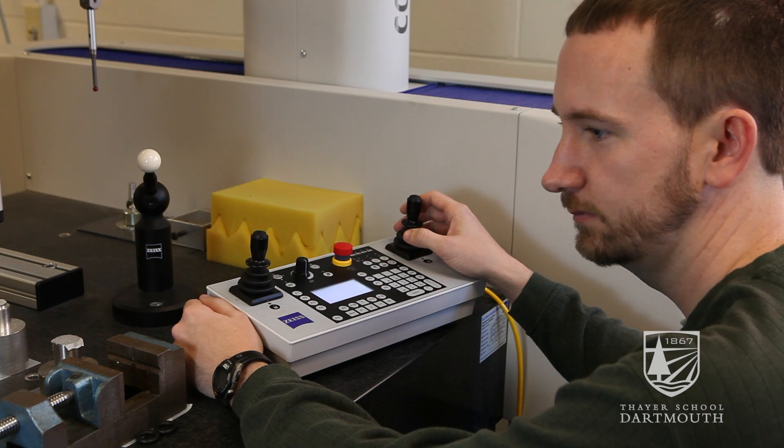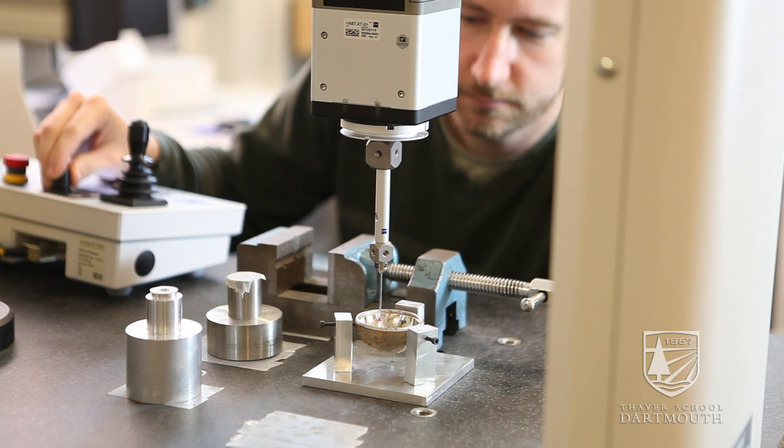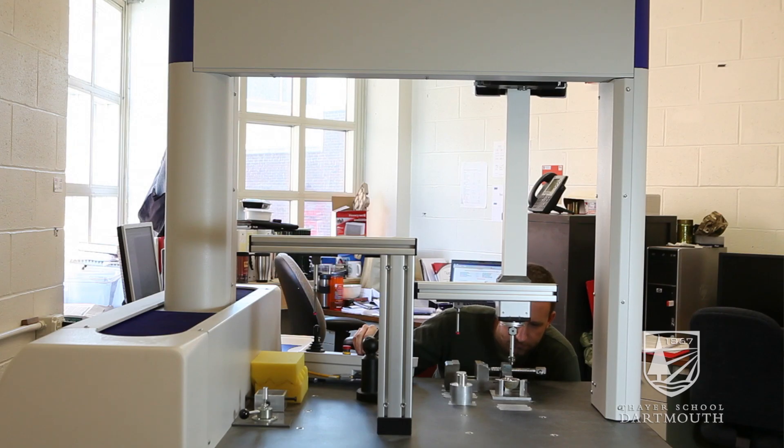Our collaboration with DHMC enables us to talk with orthopedic surgeons. I had always wanted to get into the biomedical engineering field and this is an excellent opportunity to take advantage of.